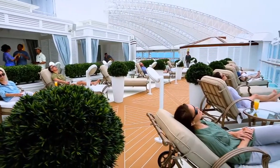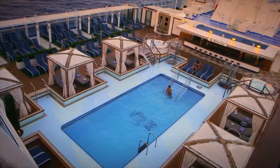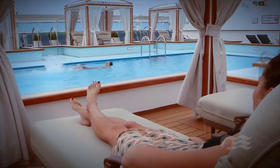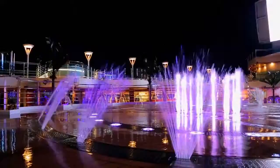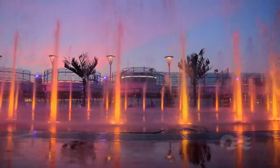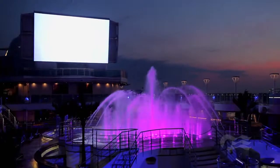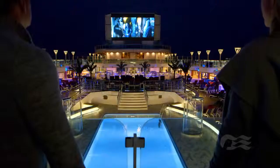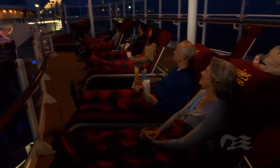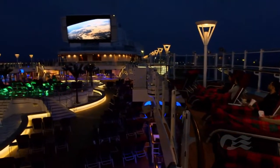If you're looking to escape from it all, the top deck also boasts the Sanctuary and the adjacent Retreat Pool, both reserved exclusively for adults. In the evening, the Fountain Pool dazzles with the Princess Watercolor Fantasy Water and Light Show each night. And just above, our largest ever Movies Under the Stars screen broadcasts Hollywood blockbuster movies, concerts, and sporting events for a cozy experience under the night sky.